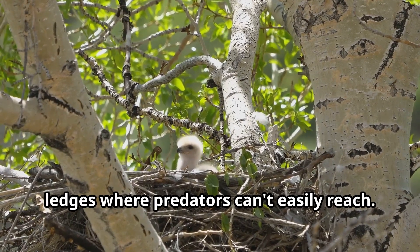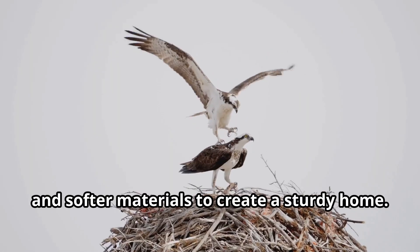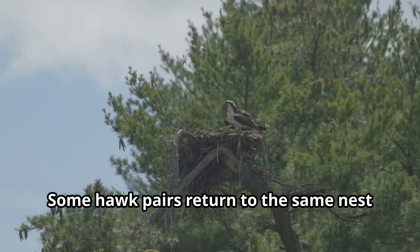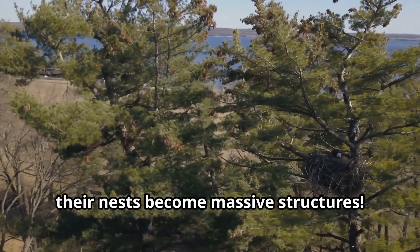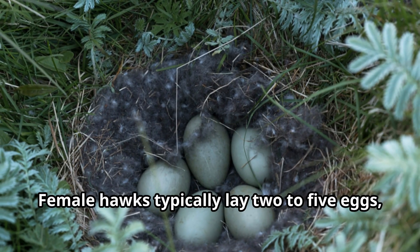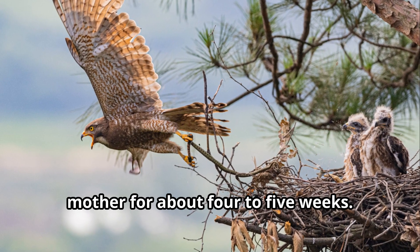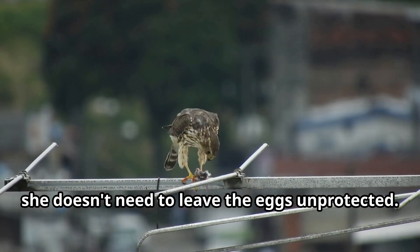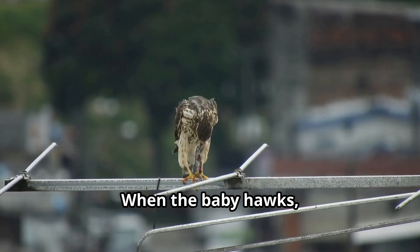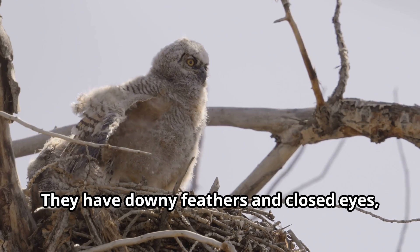Next comes nest building. Hawks construct large nests called eyries, usually high up in tall trees or on cliff ledges where predators can't easily reach. Both parents work together to gather sticks, twigs, and softer materials to create a sturdy home. Some hawk pairs return to the same nest year after year, adding new materials each time until their nests become massive structures. Female hawks typically lay two to five eggs, incubated primarily by the mother for about four to five weeks.